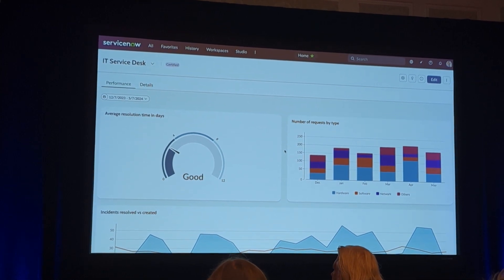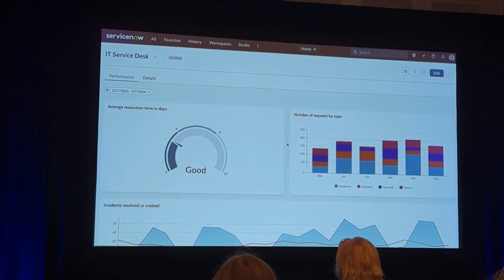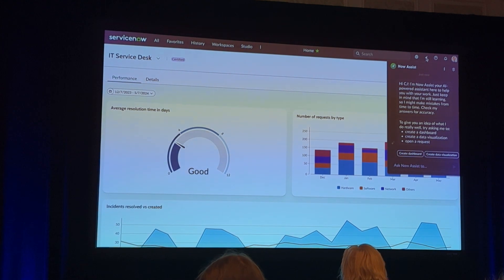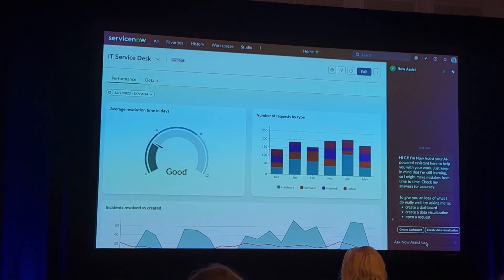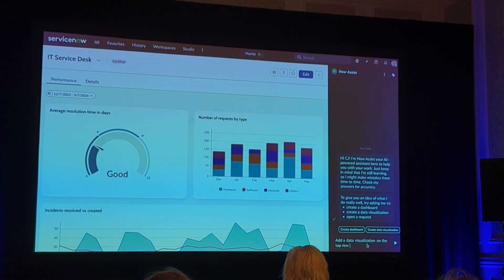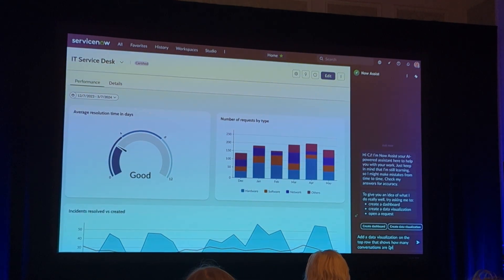But wait — we just launched the NowAssist co-pilot integration and he really wants to know how it impacts our self-solve rate. So let me use NowAssist. I'll open the NowAssist panel to ask it to create a new widget for me — a widget that will show us how the self-solve rate has been going. So I can just ask: add a data visualization on the top row that will show how many conversations have been self-solved.